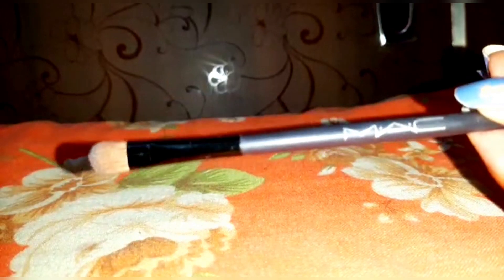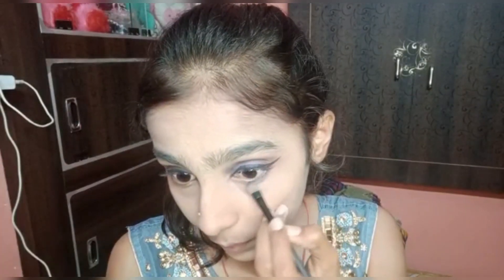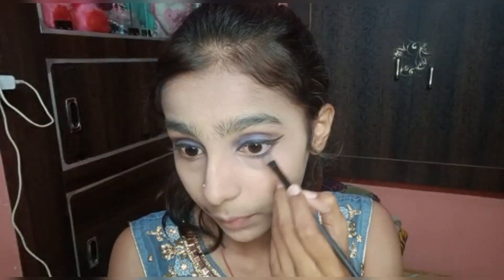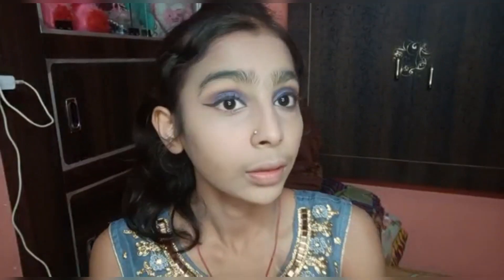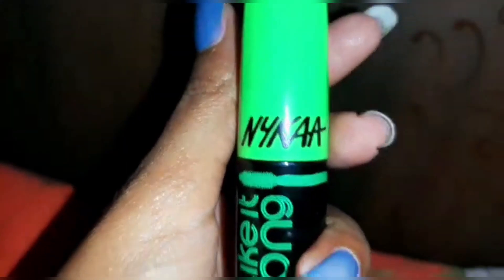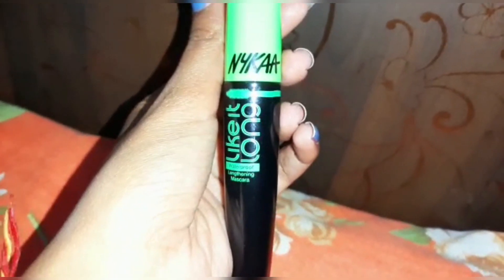Now let's go to the lower lash line. Using a flat brush, I'm going to apply this blue shadow on my lower lash line. Then to get a warm look into my eye, I'm using Nika mascara.